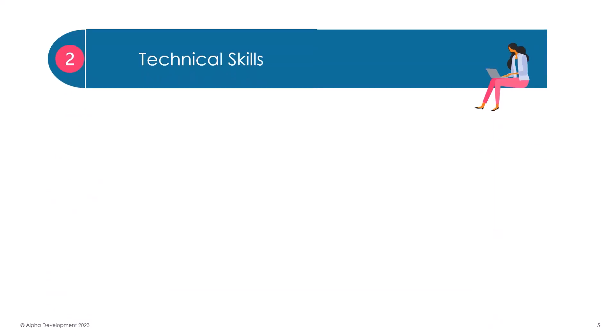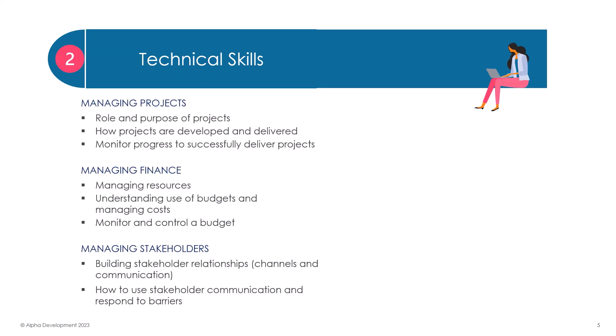We then move on to five areas of technical expertise, which are key to all management roles. We look at managing projects: their purpose, how they are developed and delivered, and how to successfully monitor them.